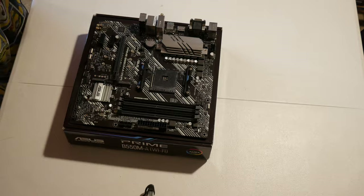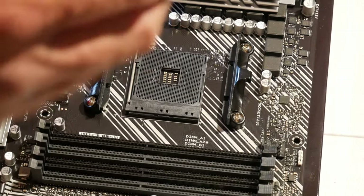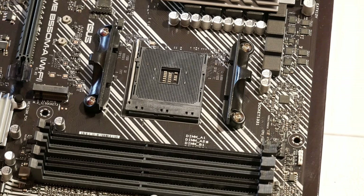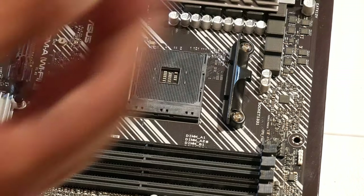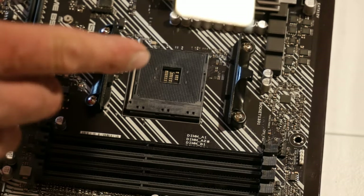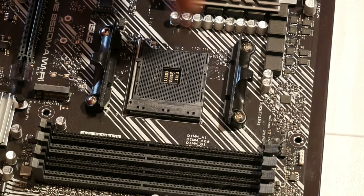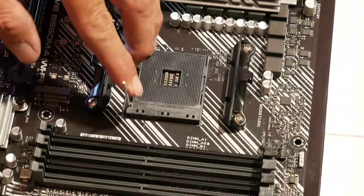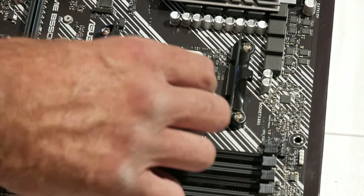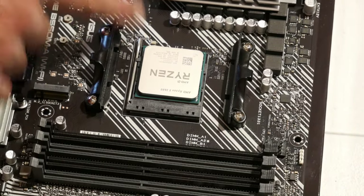I'm going to open up the CPU here. Now we're going to install the CPU. Here's your AM4 socket. I'm going to get the CPU out of the clamshell package. Down in the corner of the CPU there's a little gold triangle, and there's a little triangle on the socket on the motherboard. You lift up the lever, pull it back, line up the two triangles, put it down in there gently, give it a little wiggle to make sure it's seated, then press the lever down and click it back.